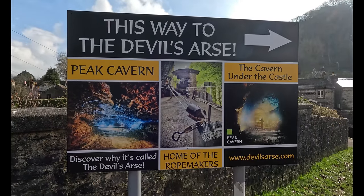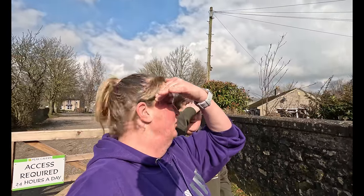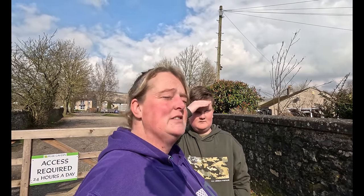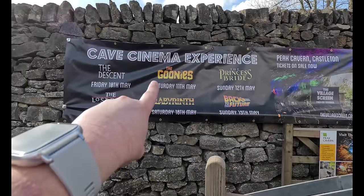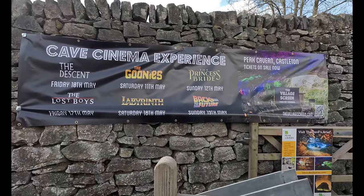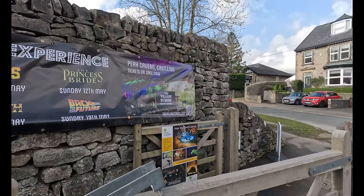There are some wicked names up here. I never actually realised the castle went underground — I thought it was just the bit you climb up the hill with the ruins on top. The sun's really bright but we're not complaining because it's not raining. Love just wandering. Look at this — a cave cinema experience! They've got The Goonies, Labyrinth — another old classic with David Bowie — Back to the Future. It's a pop-up cinema up in the cave — Peak Cavern, Castleton. It's called thevillagescreen.com.